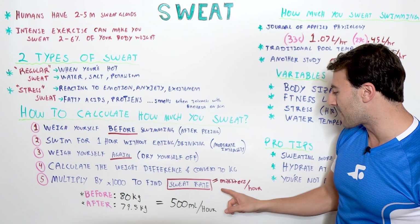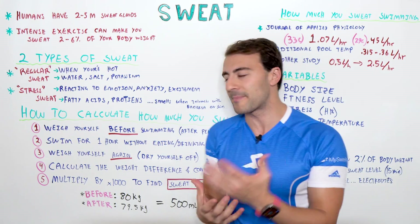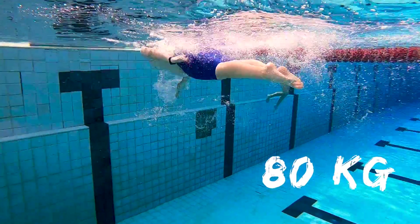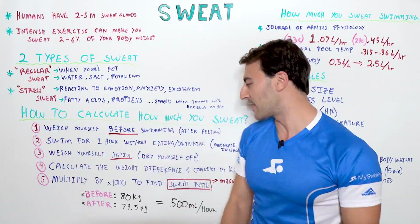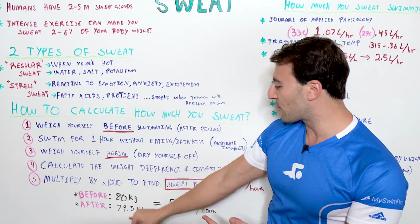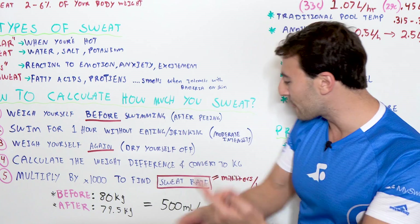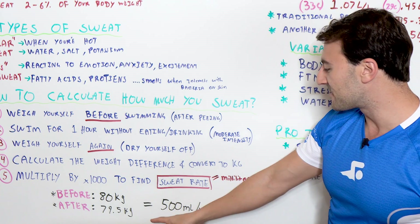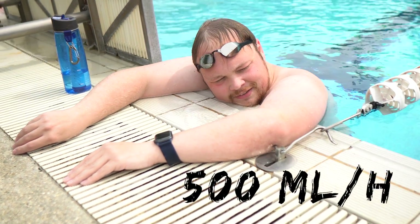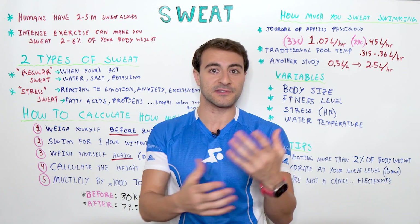Here's an example similar to my body weight. Let's say someone weighs 80 kilograms before their swim, and after they weigh 79.5 kilograms. The difference is half a kilogram. Convert that into milliliters — that's the benefit of the metric system — and your sweat rate is 500 milliliters per hour. This is considered normal for an average-size person.